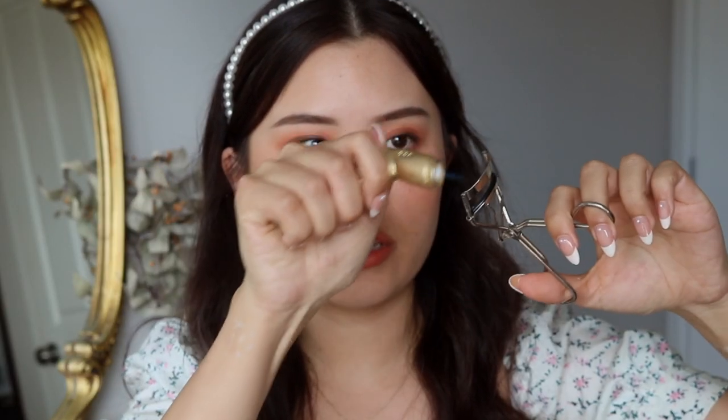Now I'm going to take my lash curler and my lighter and heat up my lash curler only on the middle part — this is going to give our lashes a better curl. Just think of it like curling your hair with a hot tool; it's kind of the same principle. I've been using this technique a lot recently — it's not new, I didn't make this up.